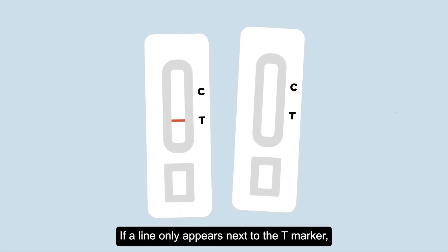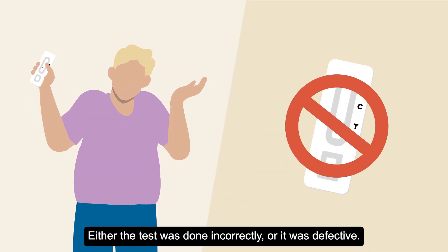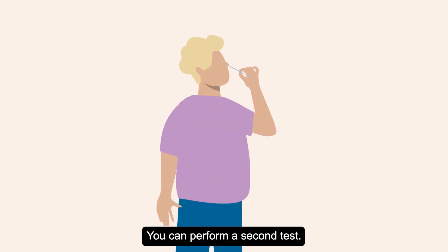If a line only appears next to the T marker, or no lines appear at all, your test is invalid. Either the test was done incorrectly or it was defective. You can perform a second test.